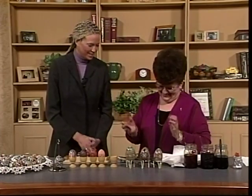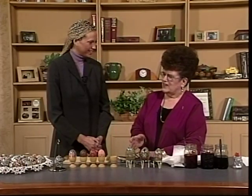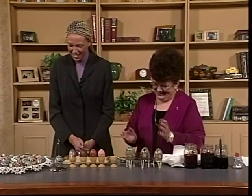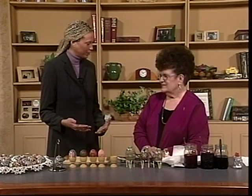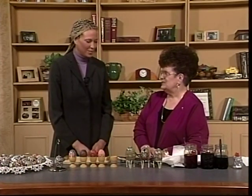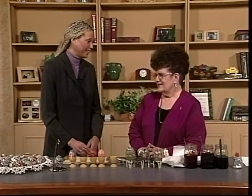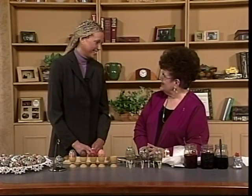They were pleased with the result, and Rita says she'd like to see the tradition carried on. She has made some beautiful eggs, and this has been really interesting. Thanks so much for coming on today.